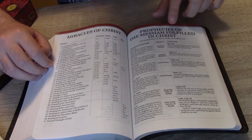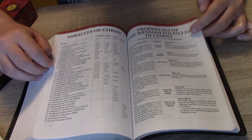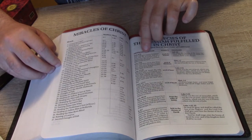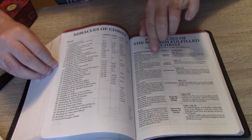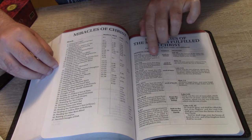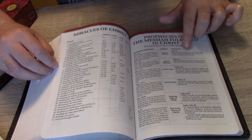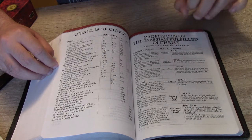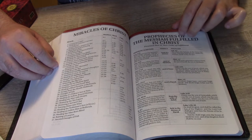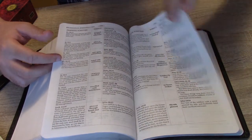For example, Genesis 3:15: 'And I will put enmity between thee and the woman, and between thy seed and her seed; it shall bruise thy head, and thou shalt bruise his heel.' Then it shows the fulfillment: 'Seed of a woman' — Galatians 4:4: 'But when the fullness of the time was come, God sent forth his son, made of a woman, made under the law.' This section continues for quite some time and I quite enjoy having details like that.